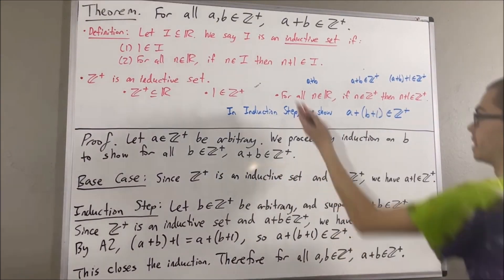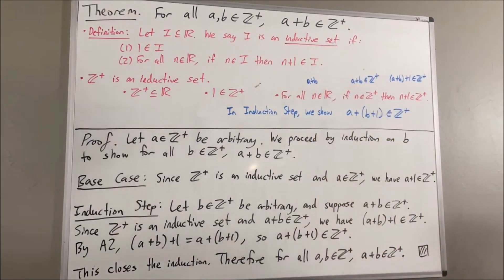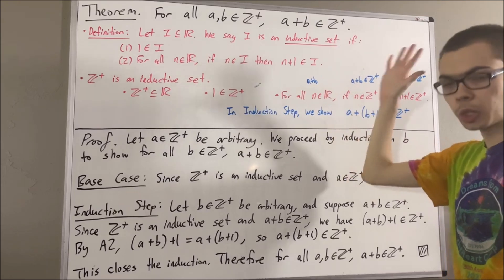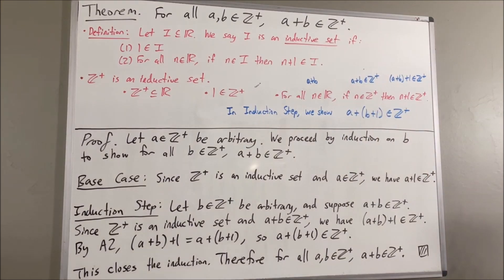And that is exactly what we wanted to prove, so this completes the proof. Another way of putting this is to say that the set of positive integers is closed under addition — that's another way of referring to this theorem. And that's pretty much it for this video.